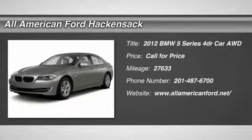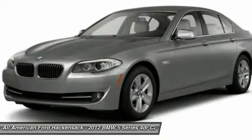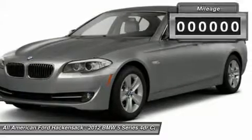2012 5 Series. The 5 Series incorporates bold styling cues that departed from BMW's traditional styling language. If you are looking for excitement and boldness, the 5 is for you.